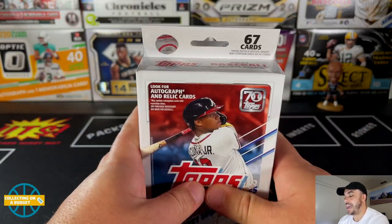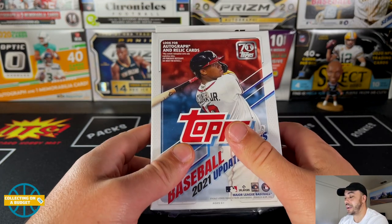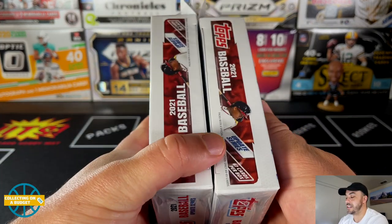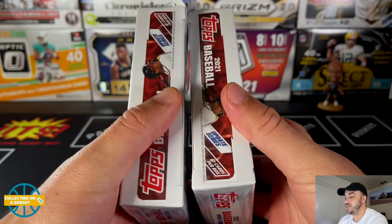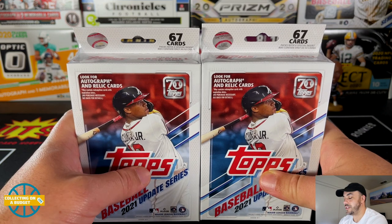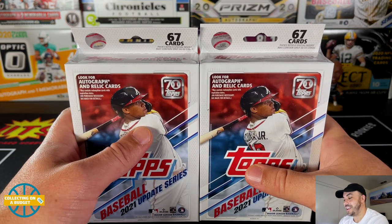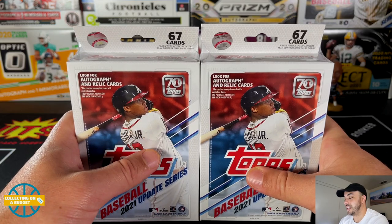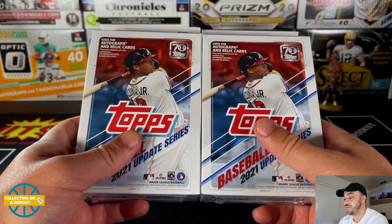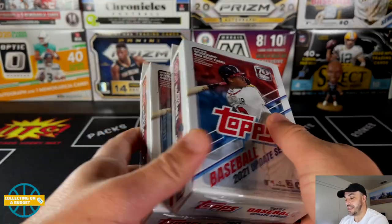These were $9.99 plus the discount at Barnes & Noble, so less than $20 out the door for two of these. I had a lot of luck with my first two hanger boxes since they were really solid, and so far I've had a lot of luck with Update Series. I want to open a few more and just get a better feel for it.